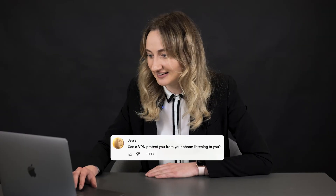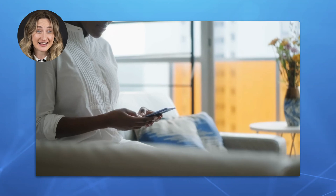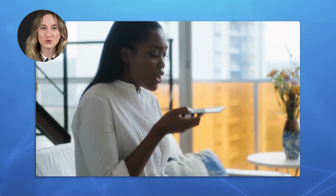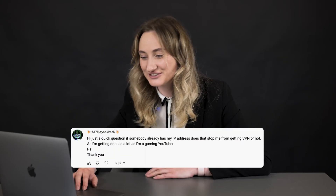Question 9: can a VPN protect you from your phone listening to you? In a way, a VPN works by wrapping your phone with a secure encrypted layer. It mitigates the risks of being attacked online, but it won't affect your voice monitoring services that you have authorized yourself. In short, a VPN won't stop Siri or other voice services from listening to you, but it makes your mobile phone safer because no one can intercept your traffic.